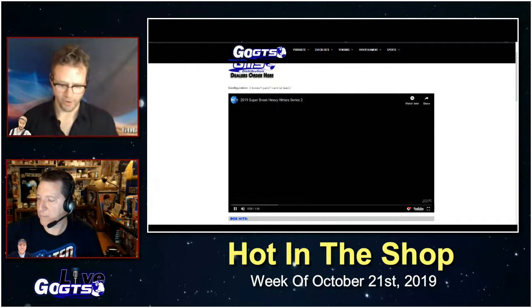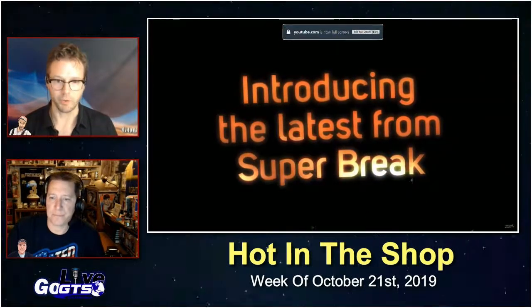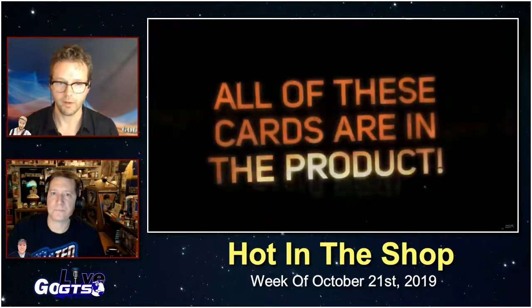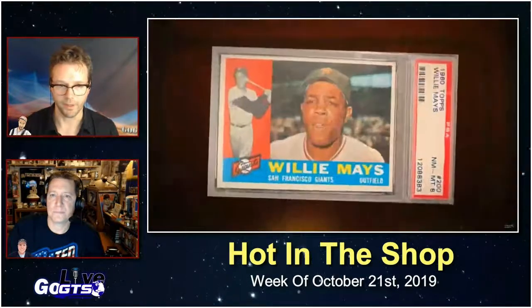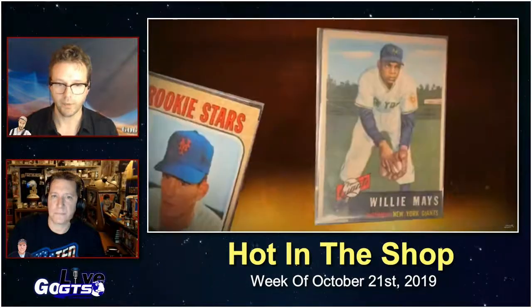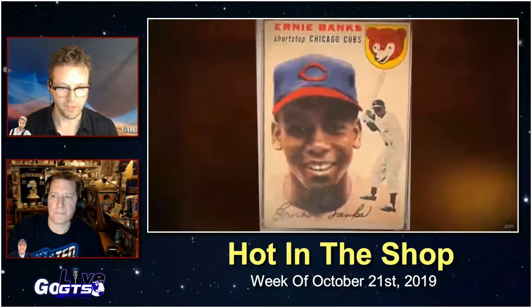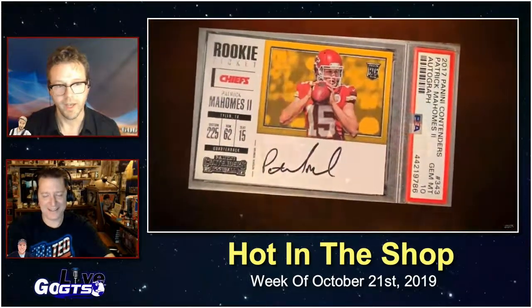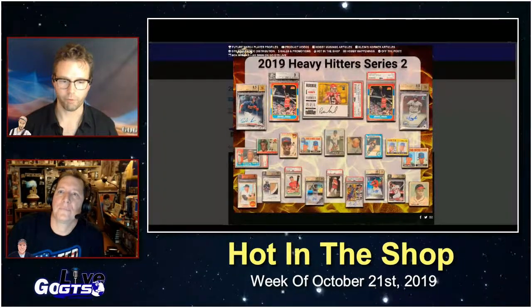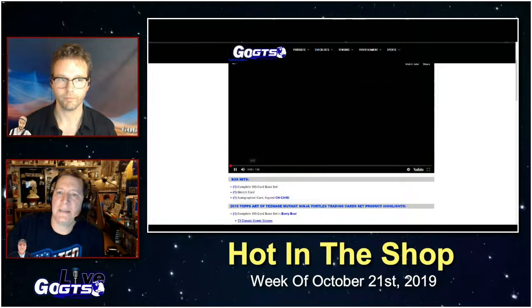This next product is a carryover from last week — 2019 Heavy Hitters Series 2 from Super Break. Each box delivers one premium buyback card. I counted just the cards shown — 23 different cards — and with the case run of 150 total cases, that's only 450 total boxes, meaning you have over a five percent chance of hitting any one of those monsters pictured. This is a pretty stacked product for a buyback product. Look for it in hobby shops this week from Super Break.